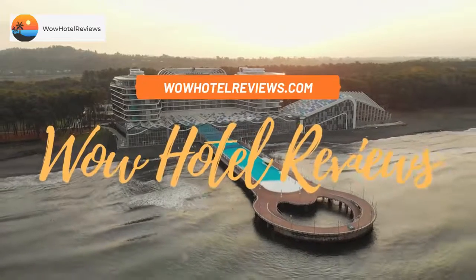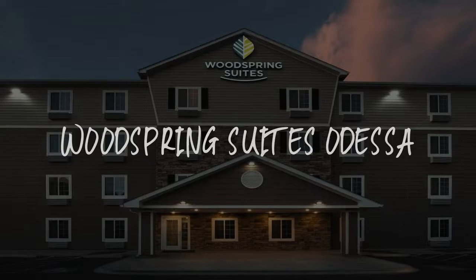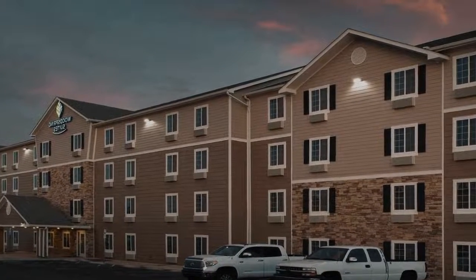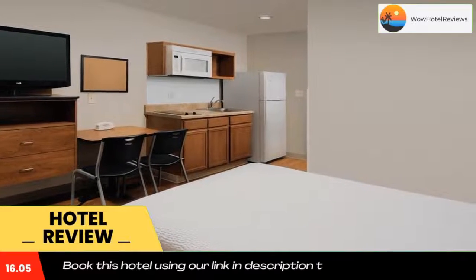Hello guys, welcome to Wow Hotel Reviews. Today I am reviewing WoodSpring Suites Odessa, a two-star hotel. Please use our Booking.com link in the description to book the hotel and get special pricing.